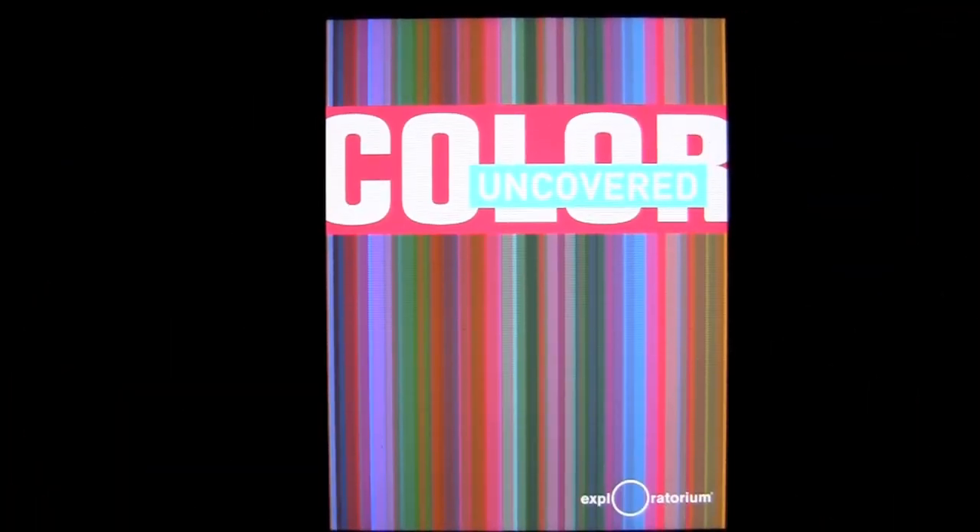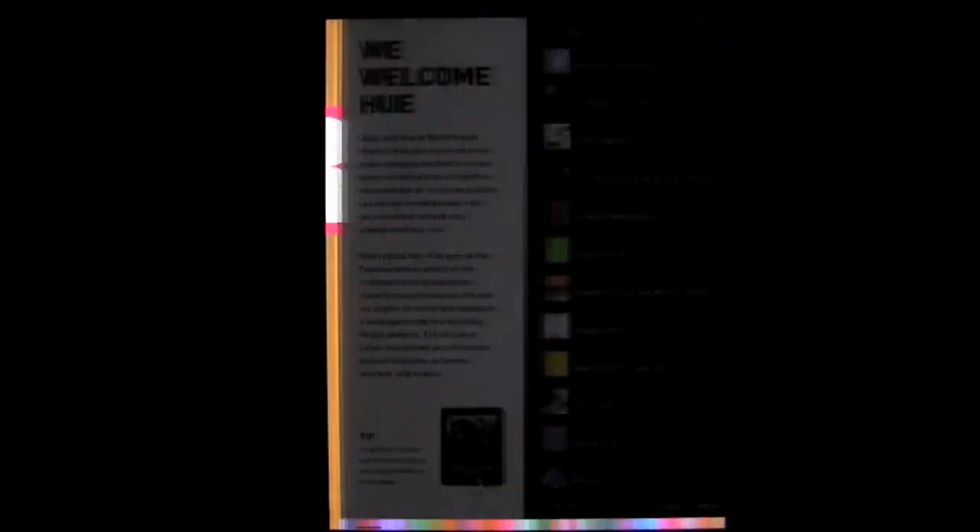Crazy Mike from crazymikesapps.com with an iPad app review for Color Uncovered by Exploratorium. This app is in the education category, works on the iPad and iPad 2, and it is free — it won't cost you anything. Let's check it out.